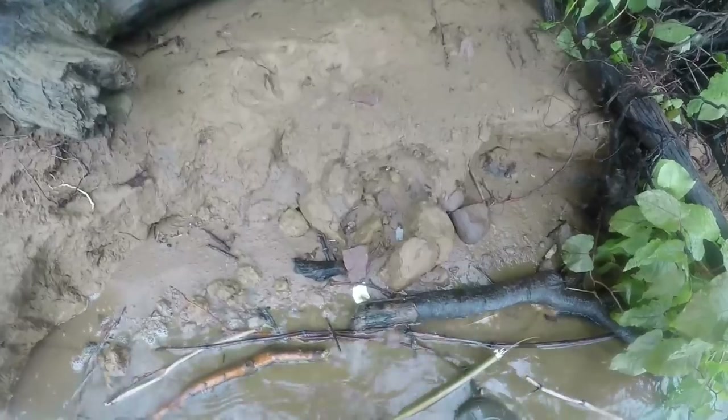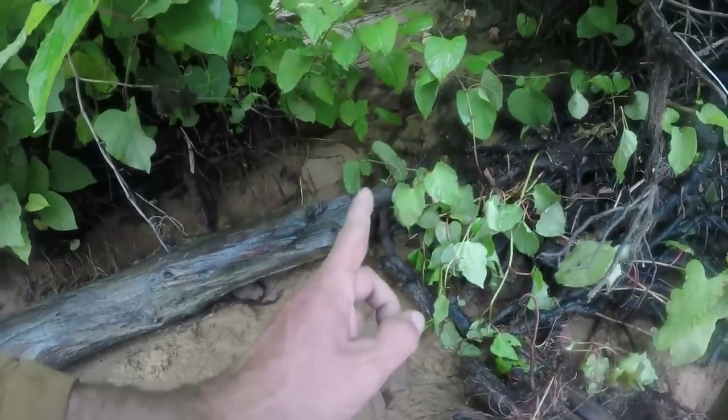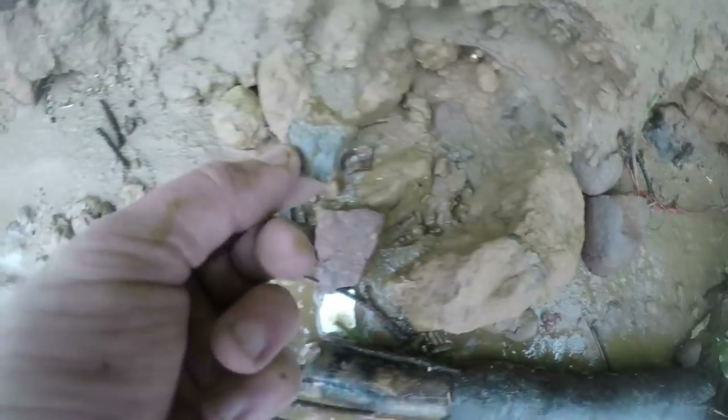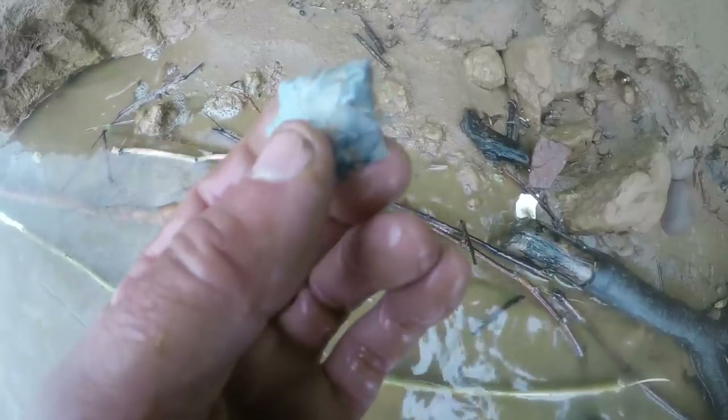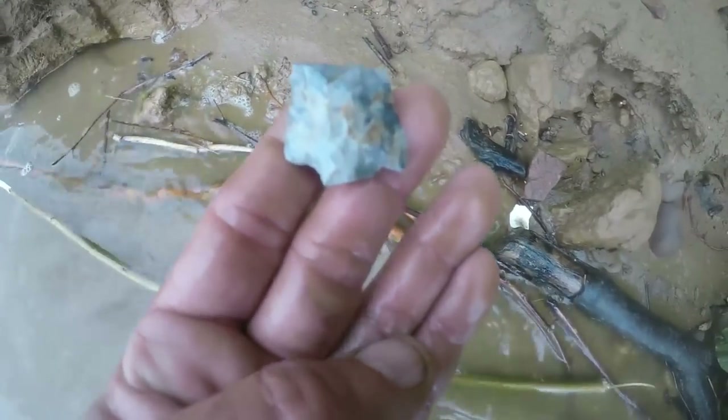Look at that — it looks like a breaking point here. See the fire rock tumbling down this cut bank? Right in here. Looks like a midsection. Would have been nice. Real beautiful material. That would have been a nice piece.